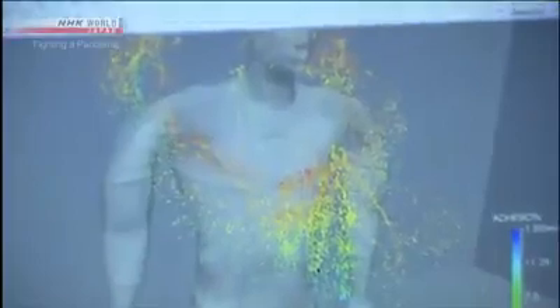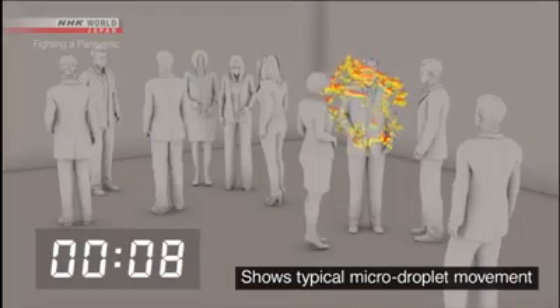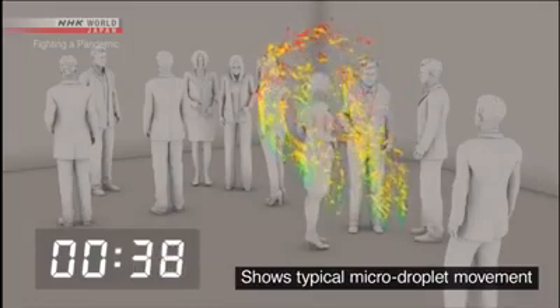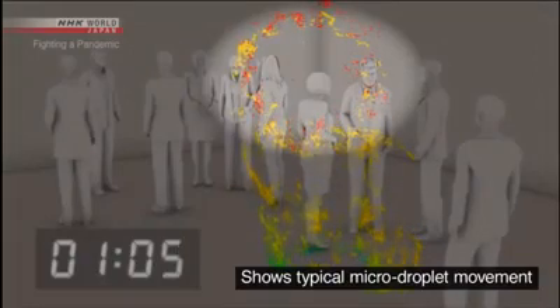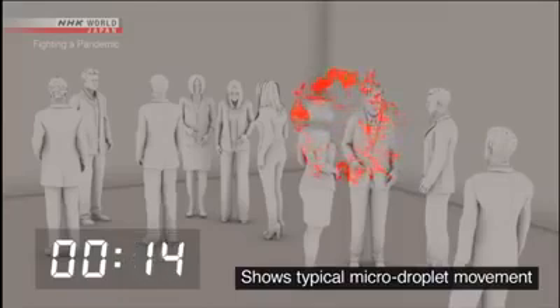The risk of infection through micro-droplets becomes even greater in a closed space with poor ventilation. This lab is simulating the movement of micro-droplets in an airtight room with about ten people in an enclosed space the size of a classroom. A person coughs once and spreads about 100,000 droplets. Large droplets are shown in blue and green — most of these fall to the ground within one minute. But the micro-droplets, shown in red, continue to drift.